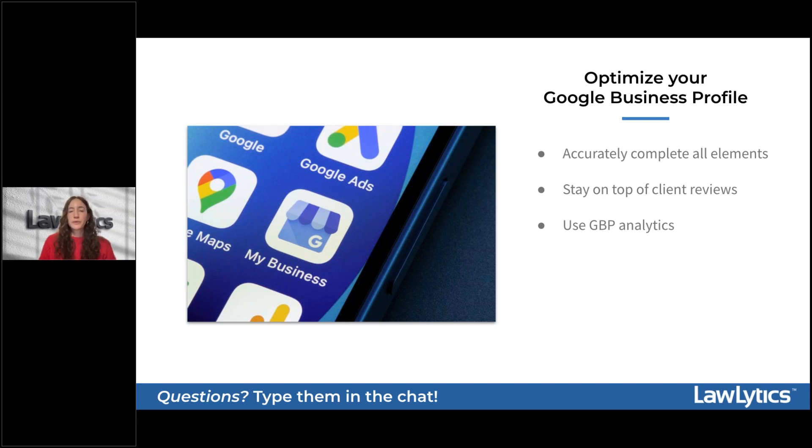Consider adding recent, high-quality photos to your listing — headshots, staff photos, or pictures of your office space. Including these visuals will help your listing stand out next to competitors, as the eye gravitates toward more visually appealing listings. Also take advantage of the free Google Business Profile analytics, which give you insight into who's looking at your listing and what they're engaging with. This can help you identify larger trends in client search behavior to implement into your website marketing strategy.